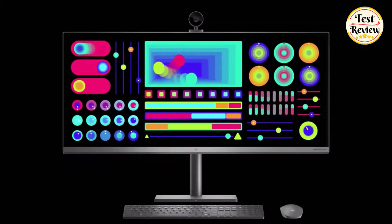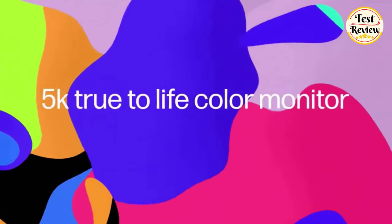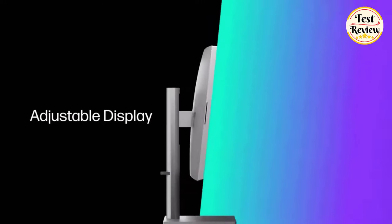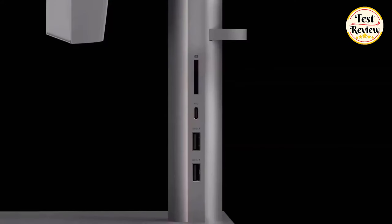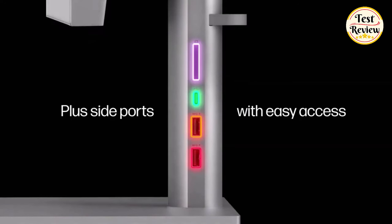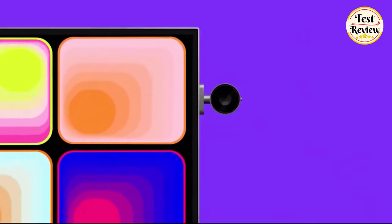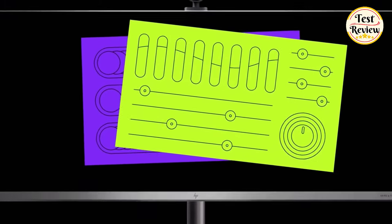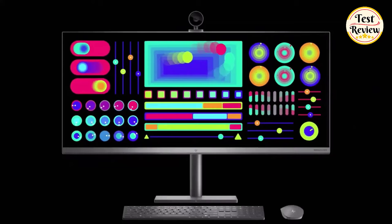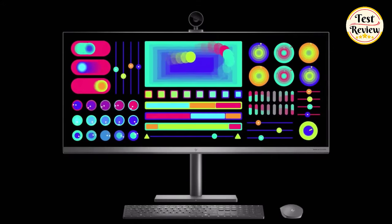Number 2: HP Envy 34-inch All-in-One Desktop. With a stunning 5K true-to-life color monitor spanning 34 inches, it eliminates the need for dual screens. The adjustable display ensures optimal viewing, complemented by an array of ports to meet every requirement. Convenient side ports provide easy access, fostering a seamless collaborative creative experience. The magnetic detachable camera allows you to effortlessly showcase your work, while enhanced lighting ensures your ideas shine in the best possible light, unlocking limitless creative potential.